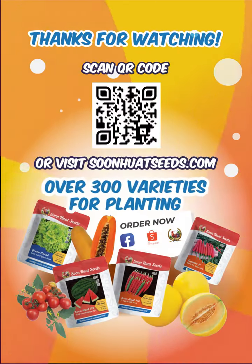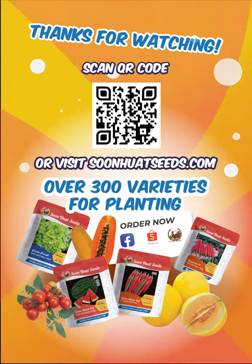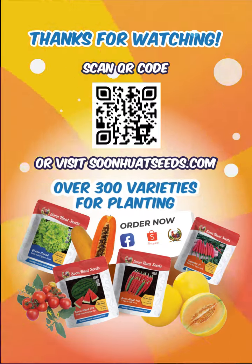Thank you for choosing Soon Huat Seeds, your quality, reliable seeds partner since 1948. For more information and inquiries, visit us at SoonHuatSeeds.com today.